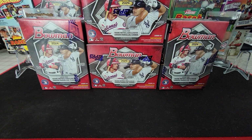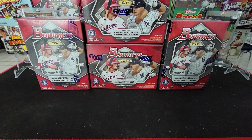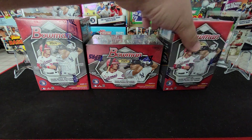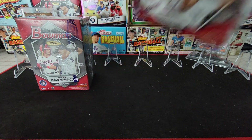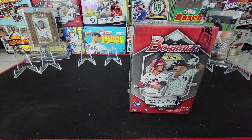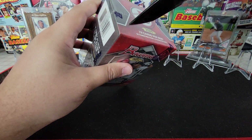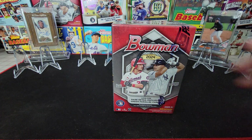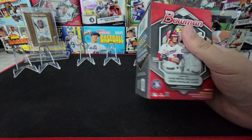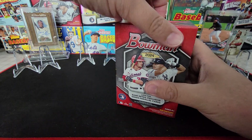I got four more Bowman blasters — I actually found these at Target and had to pick them up, couldn't say no. We're gonna rip them open today and see if we can find any good numbered cards, maybe an auto. I'm hoping for one auto, but autos are like one out of every five or six blaster boxes. My first eight blasters all came from Fanatics.com, so we'll see.